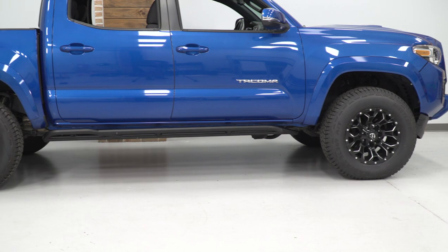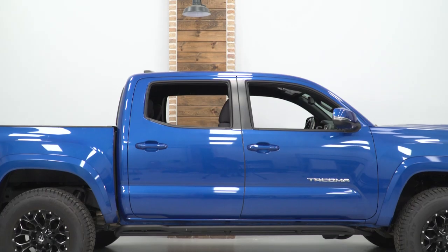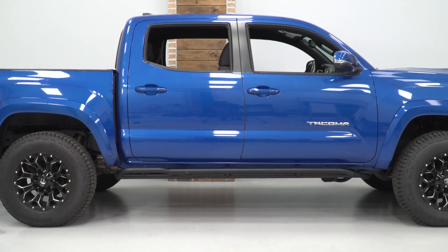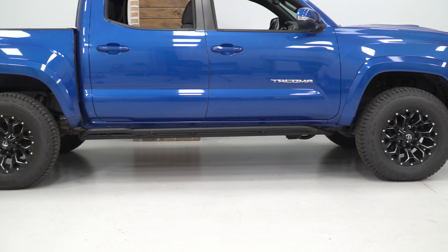This set of sliders will be able to take some abuse with the double one-and-three-quarter-inch steel pipes and textured black powder coat finish. Not only will these be able to take the hit of any obstacle, but they will stay out of the way of most of them with a high-clearance 25-degree angle position.